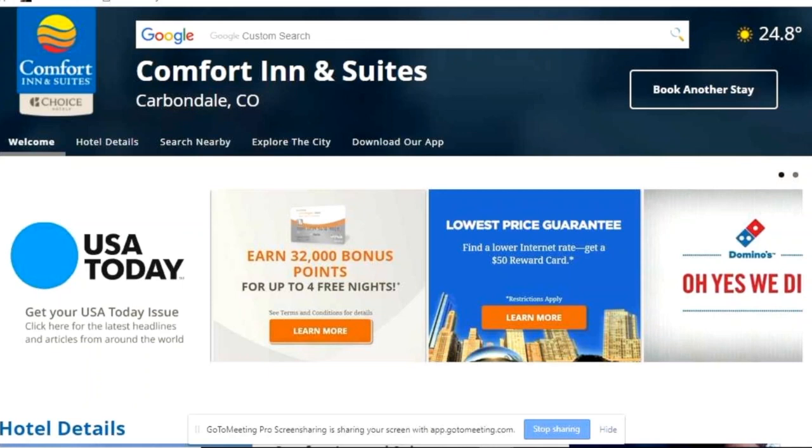From an advertiser standpoint, it's a great place to get exposure immediately. The landing page gives the actual advertiser exposure directly into the guest room, directly to the client, and gives the client access to a variety of savings and discounts.